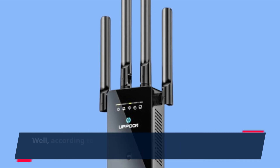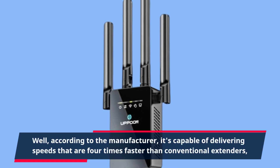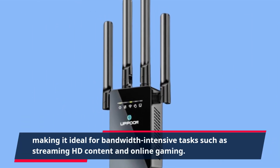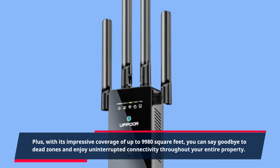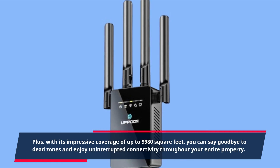But how does this Wi-Fi extender perform in real-world scenarios? Well, according to the manufacturer, it's capable of delivering speeds that are four times faster than conventional extenders, making it ideal for bandwidth-intensive tasks such as streaming HD content and online gaming. Plus, with its impressive coverage of up to 9,980 square feet, you can say goodbye to dead zones and enjoy uninterrupted connectivity throughout your entire property.